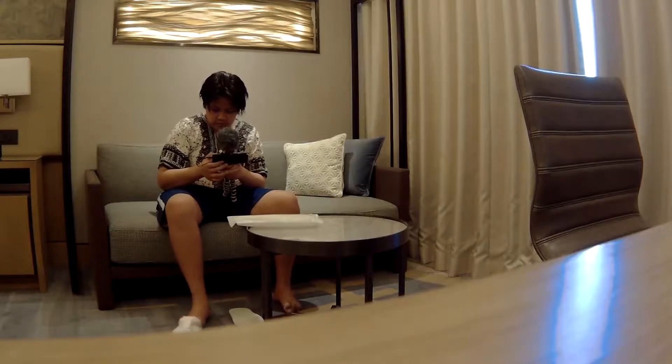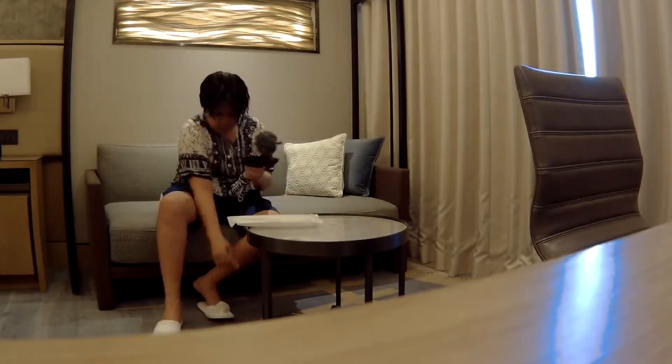All right! So, this is the door which leads to the outside world. But unfortunately, we cannot go out because we need to follow the quarantine protocol given to us. Kailangan naming mag-antay dito sa hotel room for I don't know how many days until mabigyan na kami ng results sa COVID test. So, let's start the room tour!